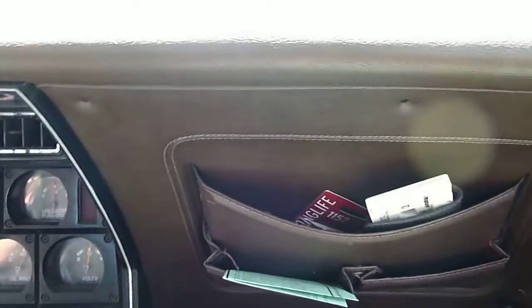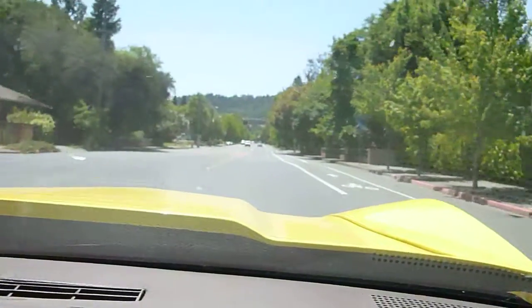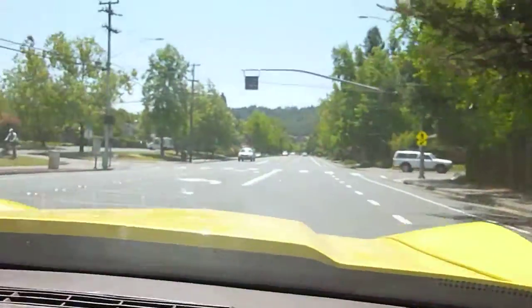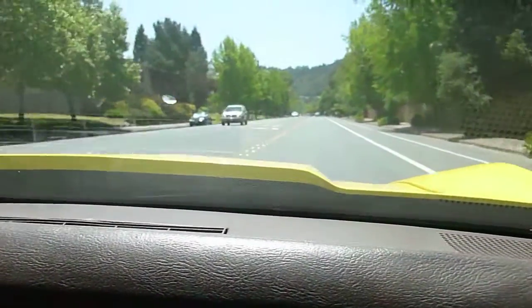Here's the virgin test drive of the car. Seems like it's driving nice and straight. Cruises nice. There's no excessive noise. Seems like a nice running car, very well maintained.